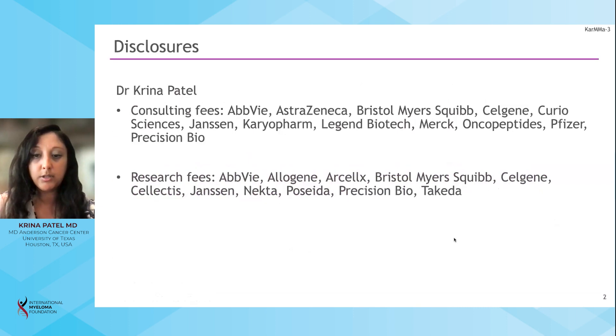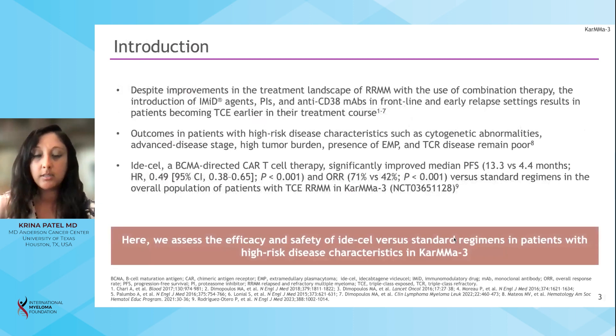We know that patients with relapsed refractory multiple myeloma, especially when they have been triple-class exposed, tend to have poor prognosis for any subsequent therapy. Outcomes in patients with higher-risk disease characteristics — such as cytogenic abnormalities, advanced disease stage, high tumor burden, presence of extramedullary plasmacytomas, and triple-class refractory disease — remain poor.